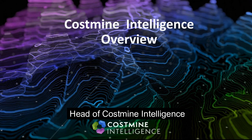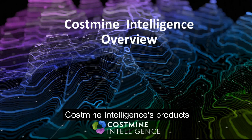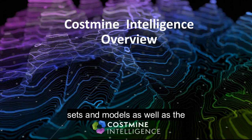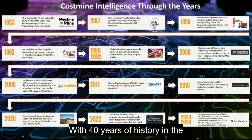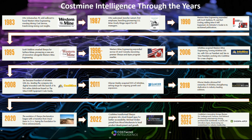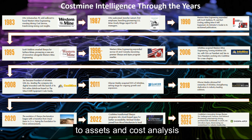My name is Mike Sindan, head of CostMine Intelligence. In this short video I will take you on a whistle-stop tour of CostMine Intelligence's products, highlighting our unique datasets and models as well as the integrated way that they all work together. With 40 years of history in the mining industry, CostMine is a data and analytics business focused on extremely detailed mining cost and asset data. Nothing comes close to the detail and history that CostMine brings to assets and cost analysis.